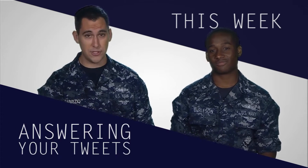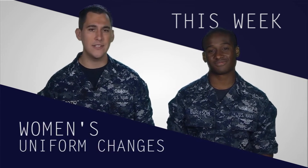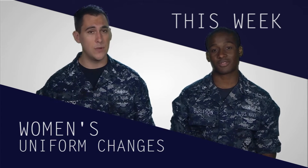We're answering a couple of your questions from Twitter, the Keep What You've Earned campaign has a new contest, and a few highlights from a blog on changes coming to women's uniforms.